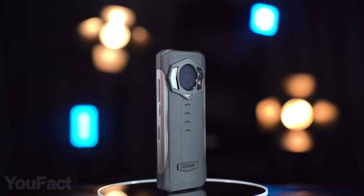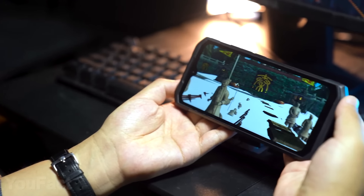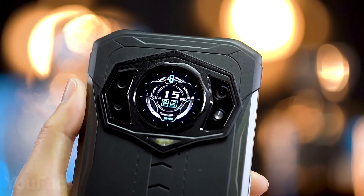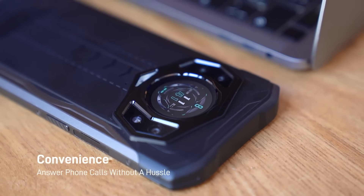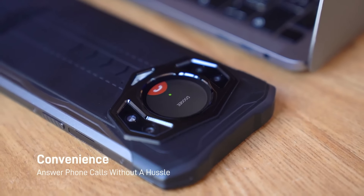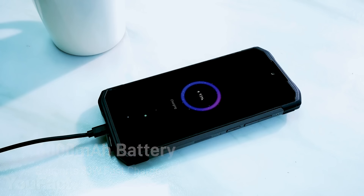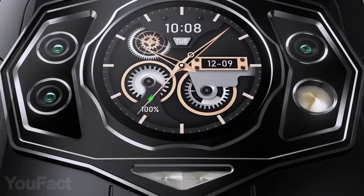This phone has two displays: the 6.3-inch main screen and that circular one on the back. And it isn't just for watch faces — this subscreen works great showing incoming calls, alarms, and other notifications. This phone boasts a huge 6,000 mAh battery, 5G connectivity, and several cams.